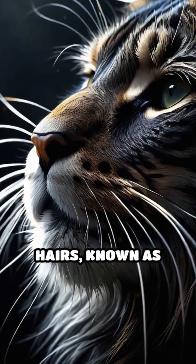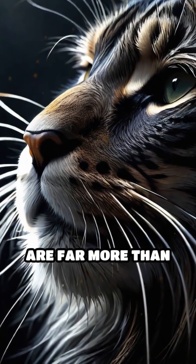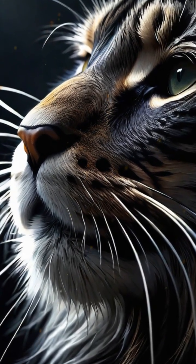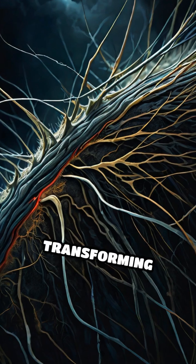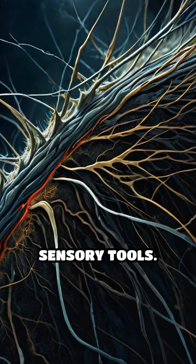These fine, flexible hairs, known as vibrissae, are far more than facial decorations. Each whisker is rooted deep in the skin and packed with sensitive nerves, transforming them into sophisticated sensory tools.